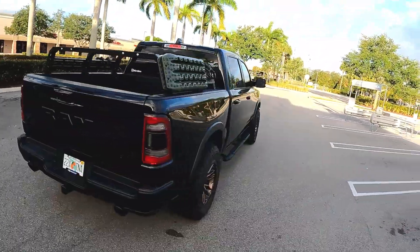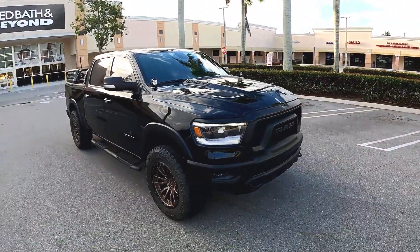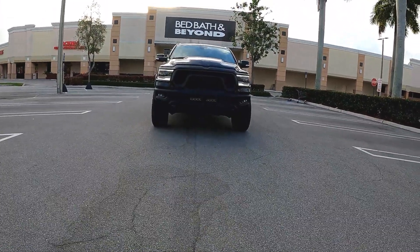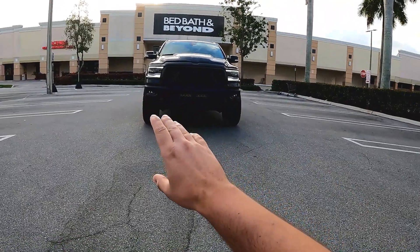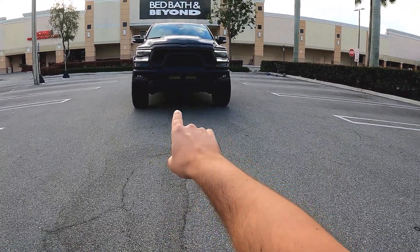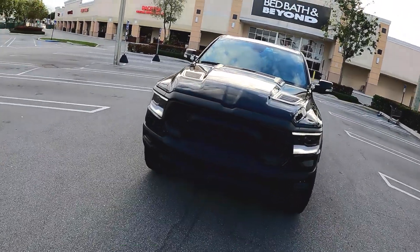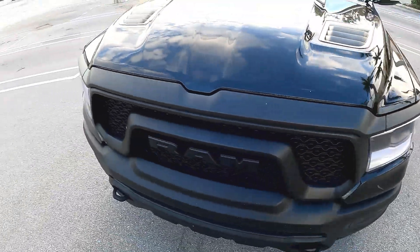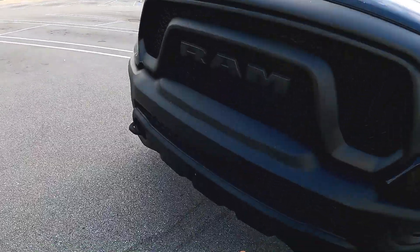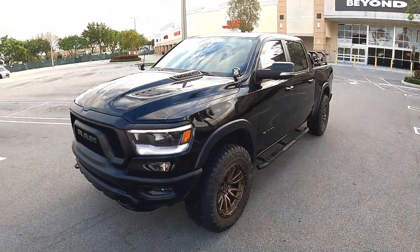RAM has really nailed their identity when it comes to design — you can immediately tell this is a RAM and nothing else. With just the daytime running light LED bars lit up, it has a very strong DNA. I have a 20-inch AUX beam light bar installed and two pod lights in each A-pillar, also AUX beam. Then we have the typical Rebel mustache, which I really think looks great. This is the Night Edition, so the plate down here is black instead of the usual silver — I think it looks great with black.